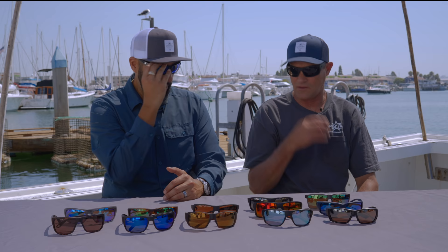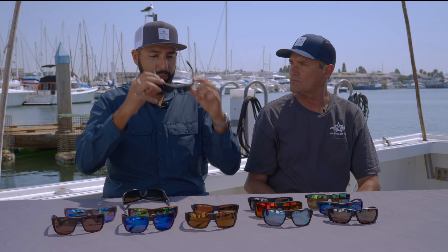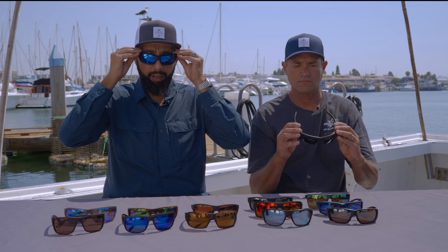If you have a big head, look towards what I'm wearing; if you're a more average regular guy, probably closer to Randy. What I love about the Cape is that it's a really big oversized lens but not a really big oversized fit. So if you want a lot of coverage but don't have a huge head, definitely check out the Cape. By the way, we did a whole video on how to pick out the right pair of fishing sunglasses covering frames, lenses, colors, and materials — check that out. All right, that was the Cape.